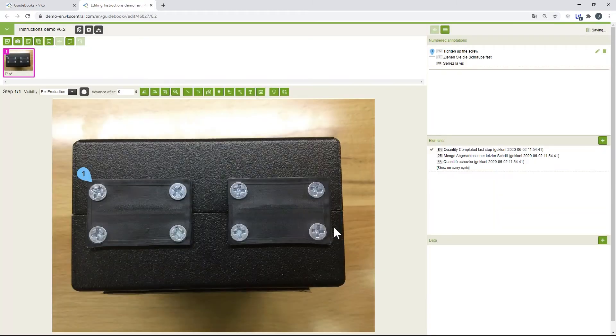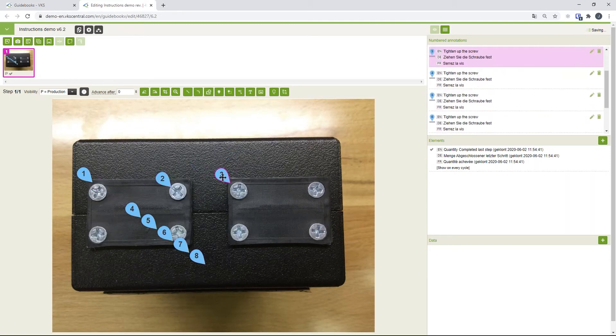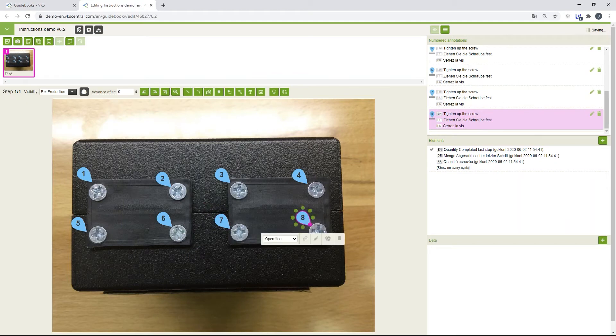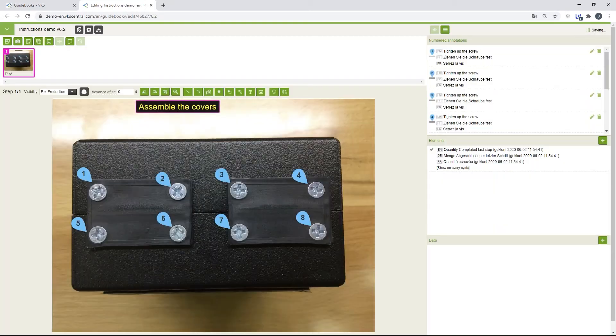We have a built-in translator, so if you have multiple locations you can create work instructions in different languages right away — no one has to translate manually. You can create an instruction in the Netherlands and share it with the UK, US, Spain, or Italy. I'll add detailed steps — this text will appear in the side panel, while only a header-style label goes into the picture so the operator knows the main task for that step and can look to the side for more detail.